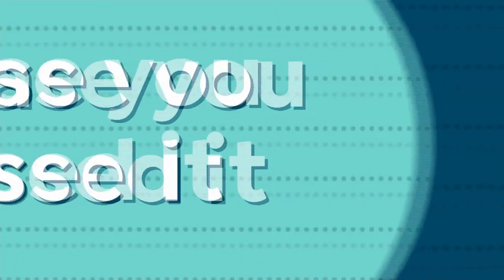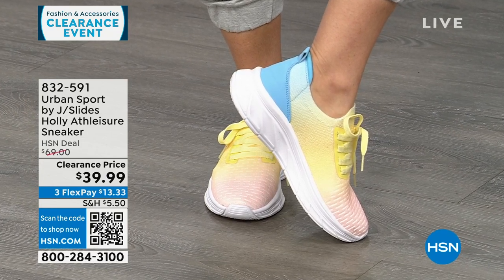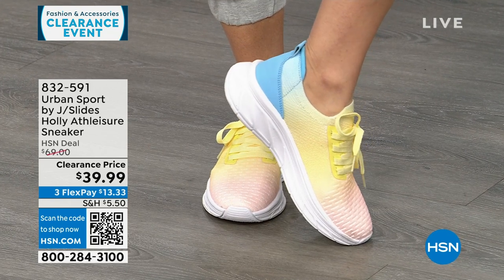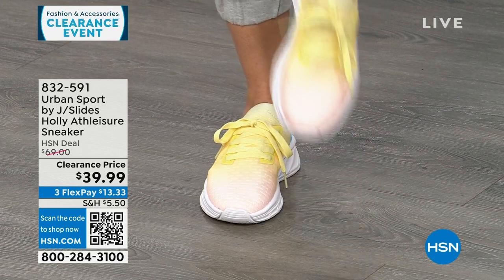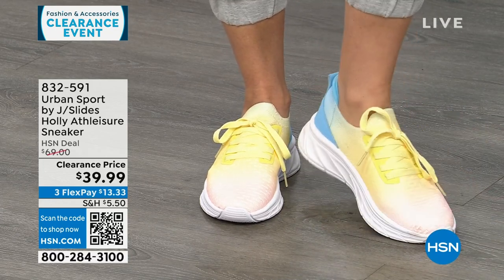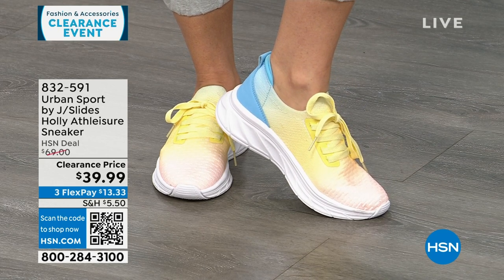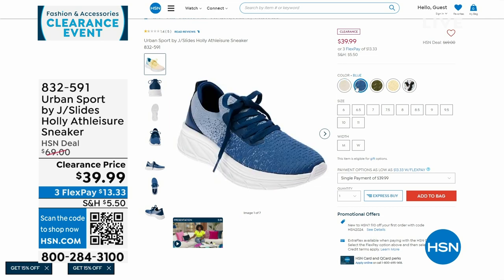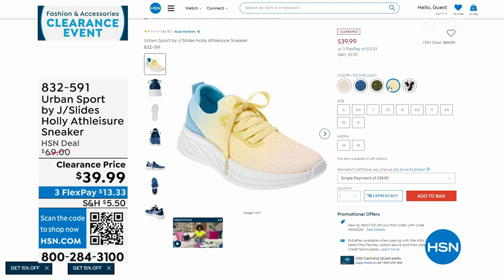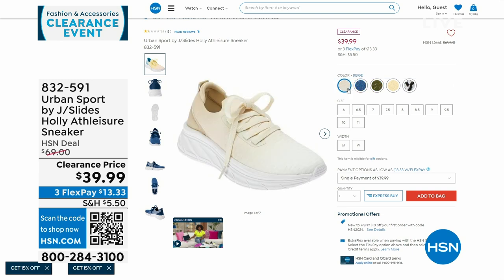If you didn't catch these last hour, they were very popular — Urban Sport by J Slides. There are only 33 left in the six and a half. These are called tie-dye multis — it starts out with a pink and ombres into a yellow, into a blue. These are functional laces, but once you set them, they're slip-in sneakers. Super lightweight, double memory foam on the inside. These are $69 sneakers on clearance for $39.99. Also available in olive, white, black, blue, and beige — medium and wide widths, half and whole sizes.